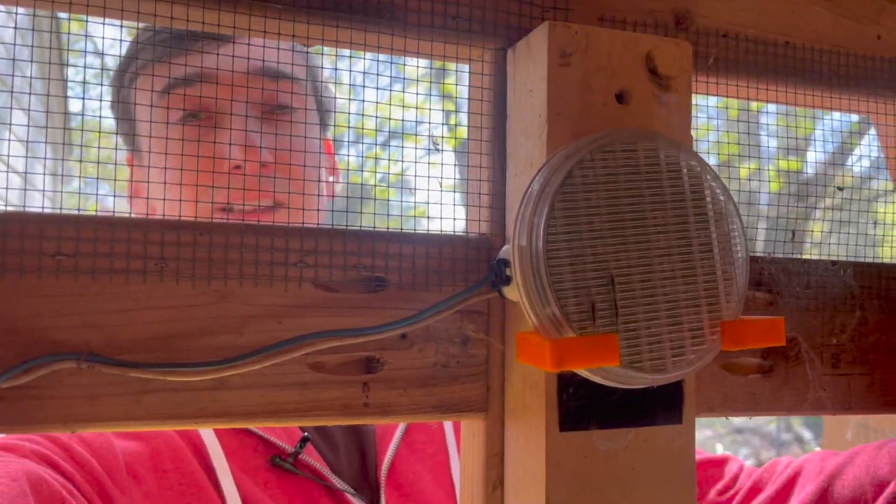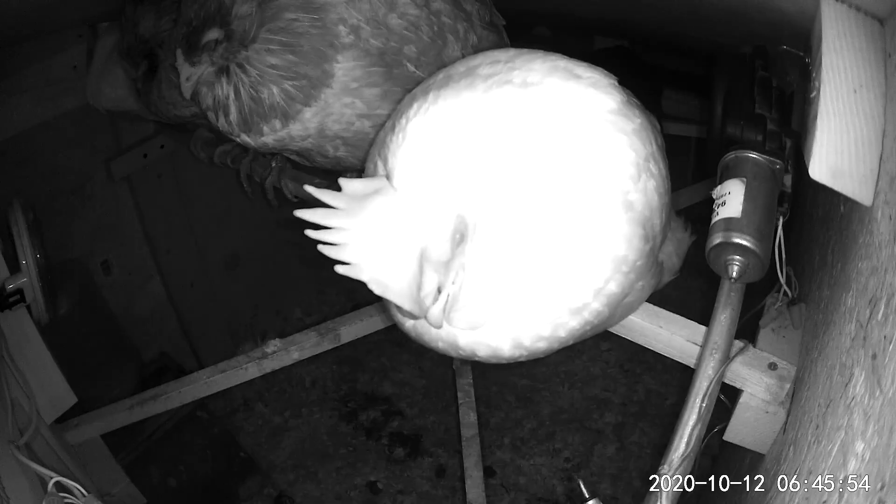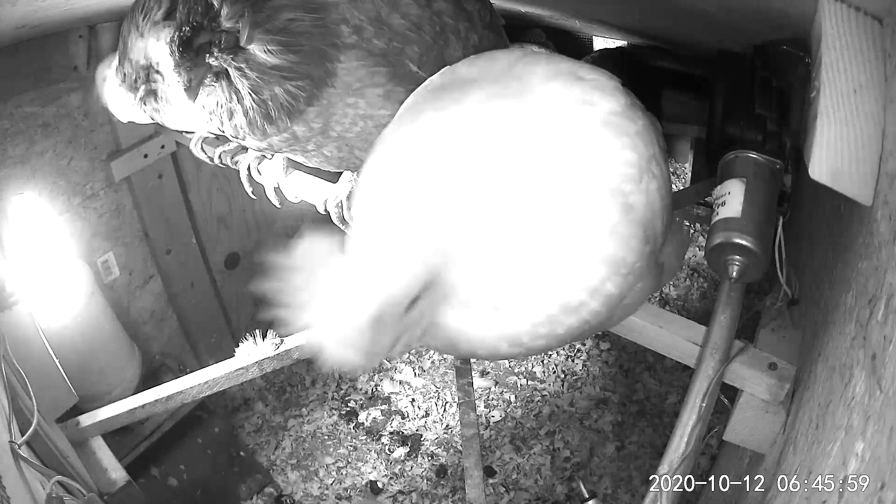I also have a little 12-volt LED light in here. What the light does is trick the birds into thinking that days are longer than they are. The more light there is in the day, the more eggs the chickens will lay.